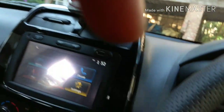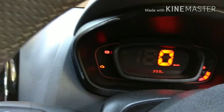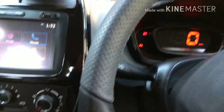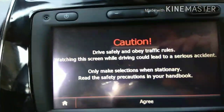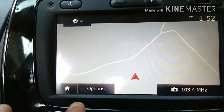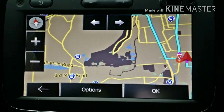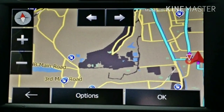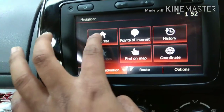You can connect with Bluetooth and use it with your phone. I have now run 359 kilometers. This is the navigation system with a map right here.